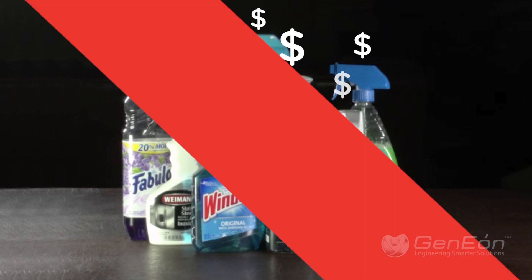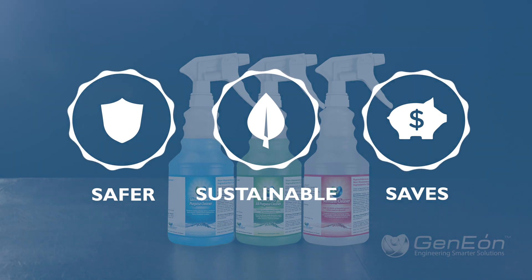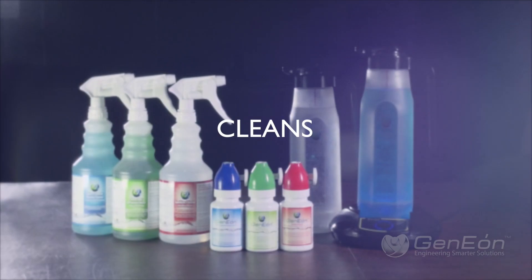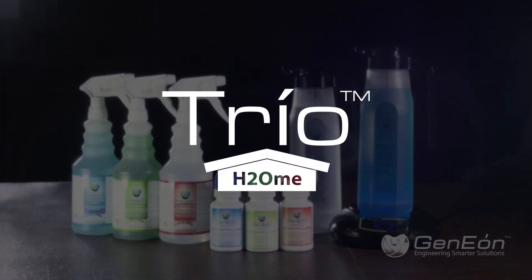A safer and sustainable alternative that saves you money while having great performance. A three-in-one device that cleans, degreases, and kills germs. Trio H2Om.